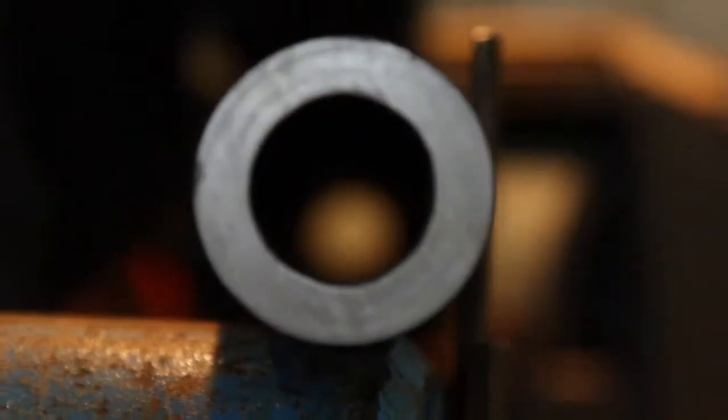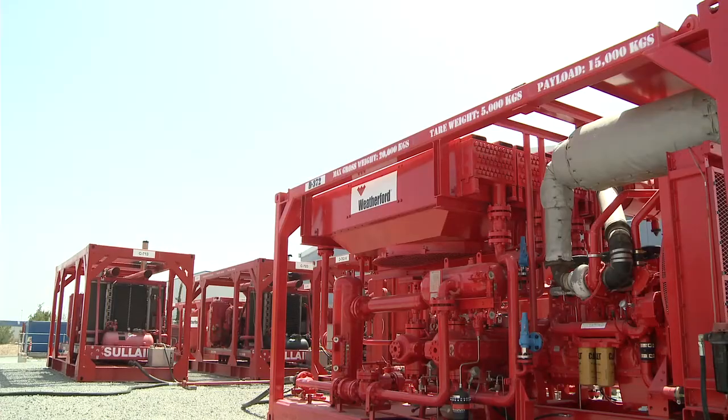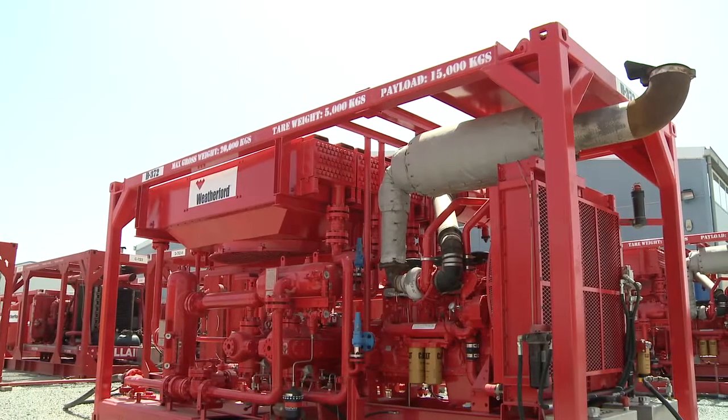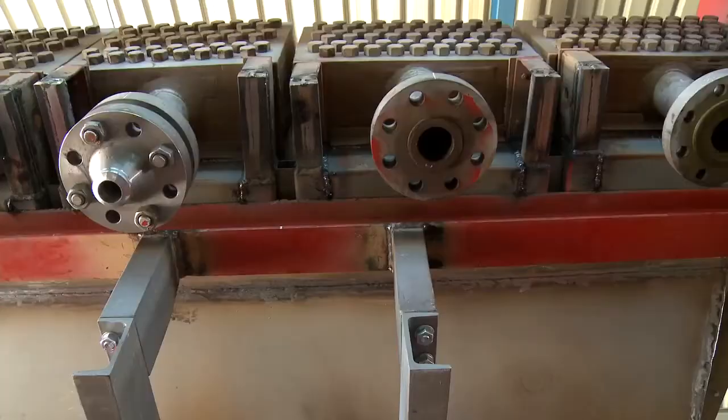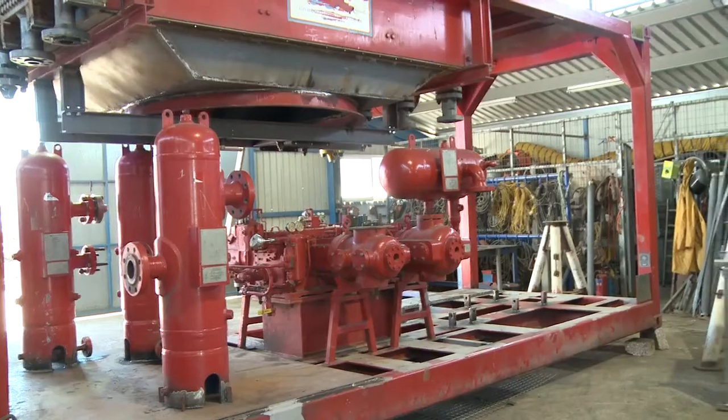Multimarine Services Limited successfully completed the air booster refurbishment project for the Weatherford pipeline and specialty services. The project required the complete modification of 28 air booster units.